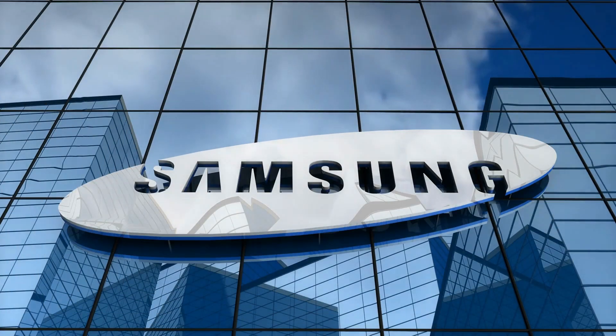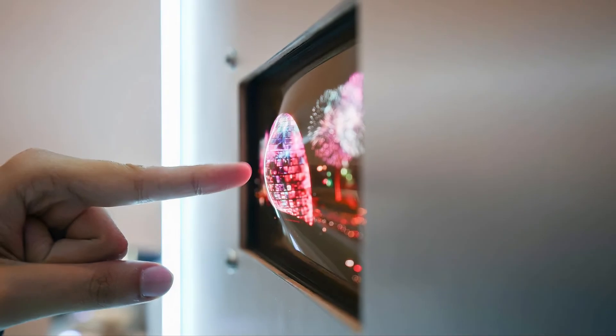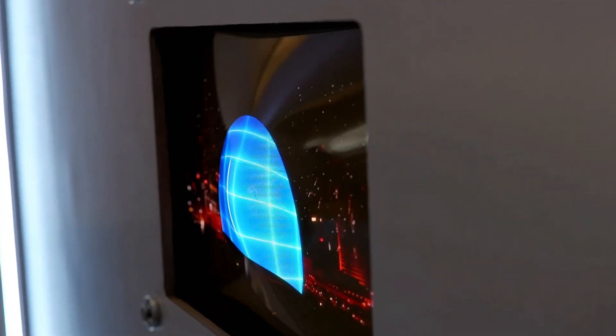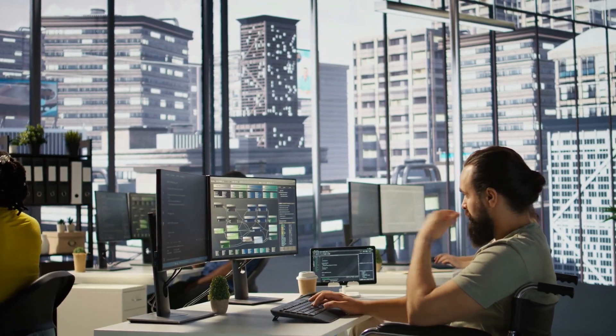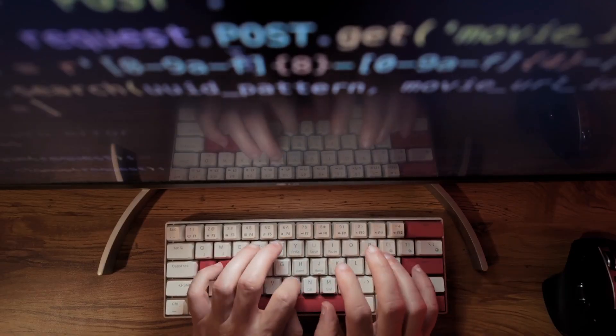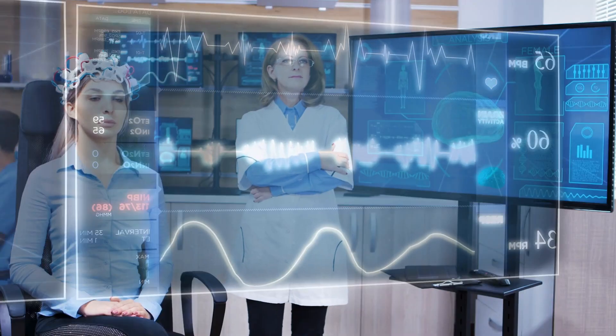Samsung introduced a cool new stretchable micro-LED display. It can change its shape from flat to raised areas on command. This technology uses smart software that decides which parts of the screen should expand, and it could be really helpful for things like gaming or medical visuals.